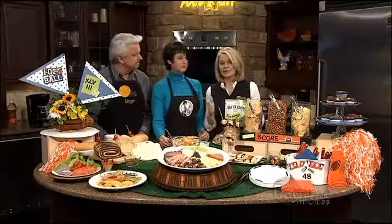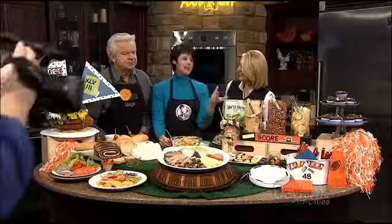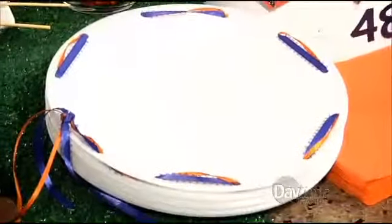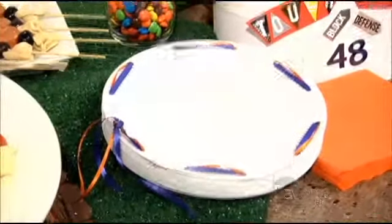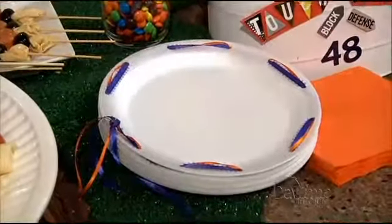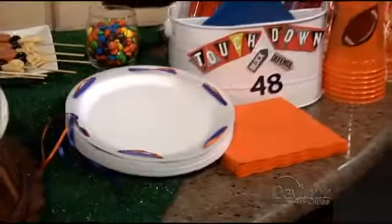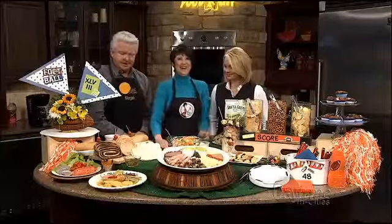Even your plates can be festive. Take a plain paper plate, use a hole punch to punch holes around the sides, and run ribbon through in your team's colors. It's fun and festive and not expensive to do. Of course, Food City has all your paper goods and napkins too — Liz brought everything, including the kitchen sink!